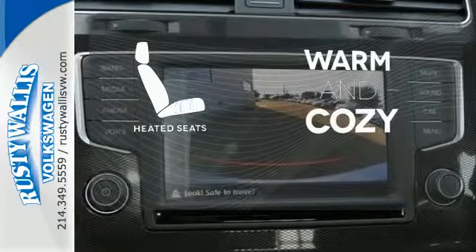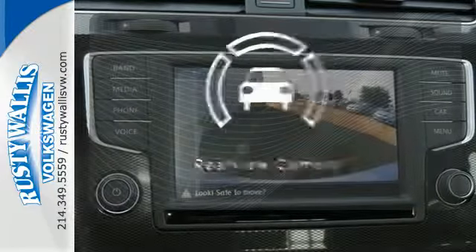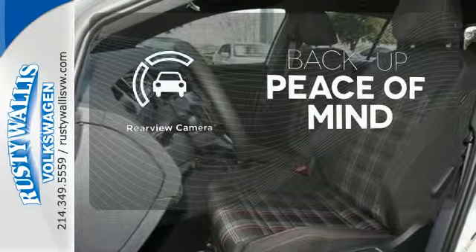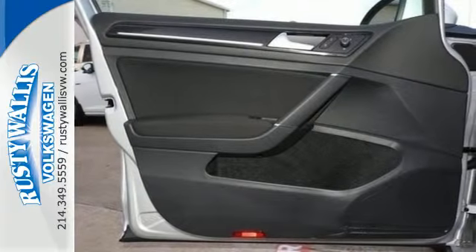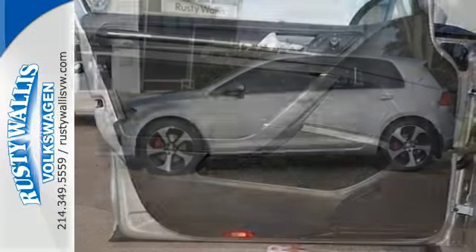Wrap yourself in the comfort of heated seats. Hindsight is 20-20 with the backup camera. Performance. Technology. Fun. You get more of what you want with this German-engineered hatchback.